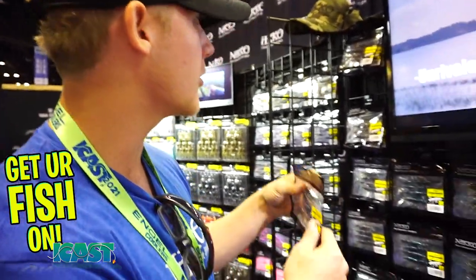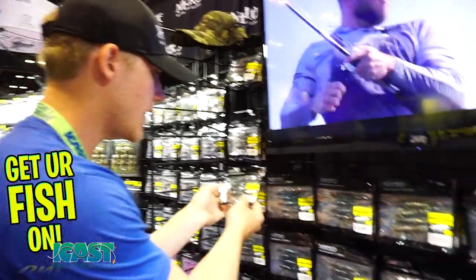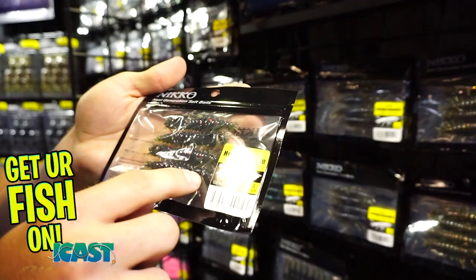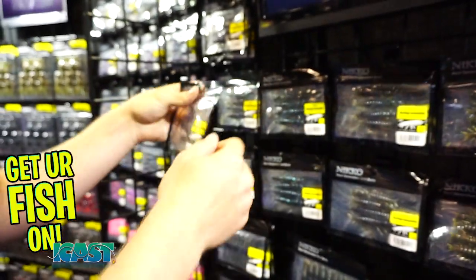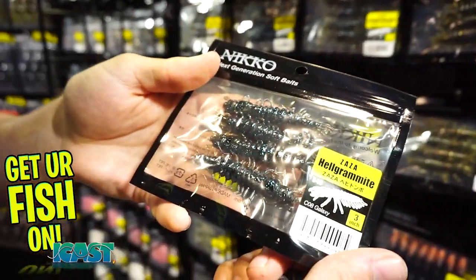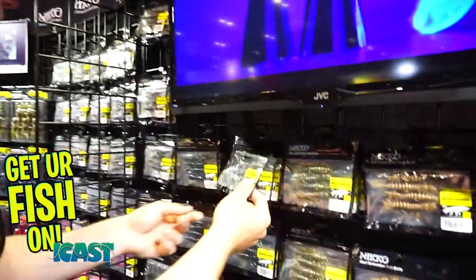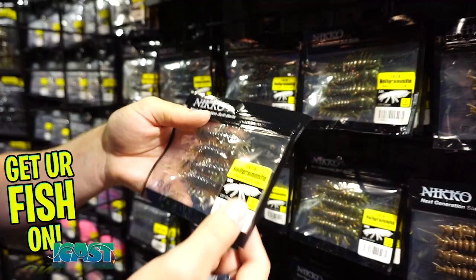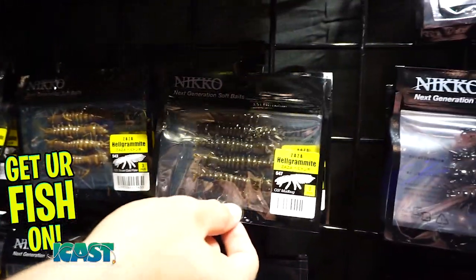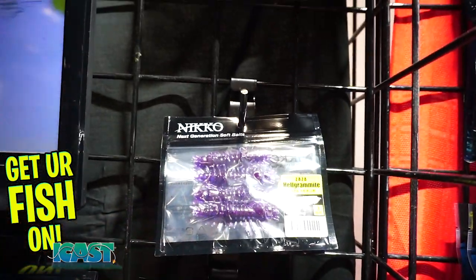This is the natural color — we have nine colors of the Helgramites. The natural is our number one, then we go to watermelon red flake. You can kind of see the UV presence in that green — all of our baits have a UV presence to them. Galaxies are black and blue — that's my color. Everything's black and blue for me. We've also got green pumpkin, fusion, brown and gold flake, mud bug, obsidian if you want to go as dark as you can get, and June bug — June bug is an amazing color.